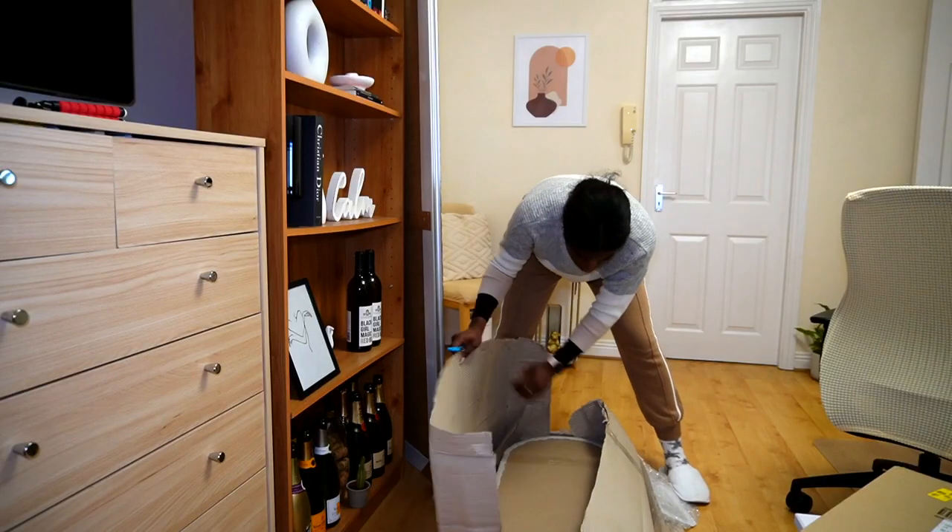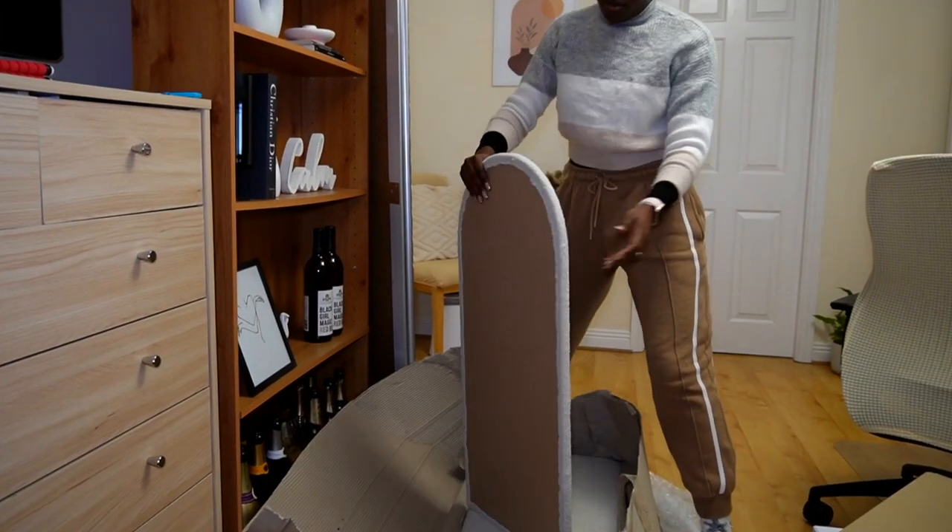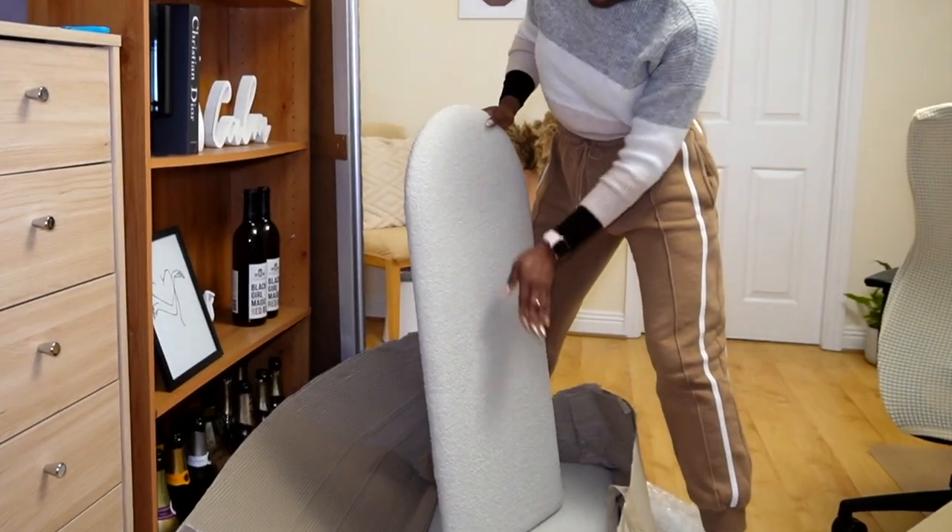If you guys want to see all that, then keep watching because I think it's going to be great — it might fail, who knows, I might need to get some professional help. But I've just unboxed the headboard — I almost broke a nail in the process, but we did not.